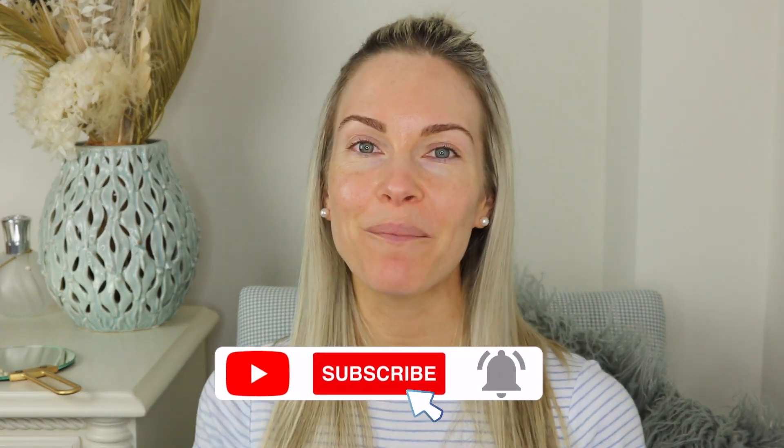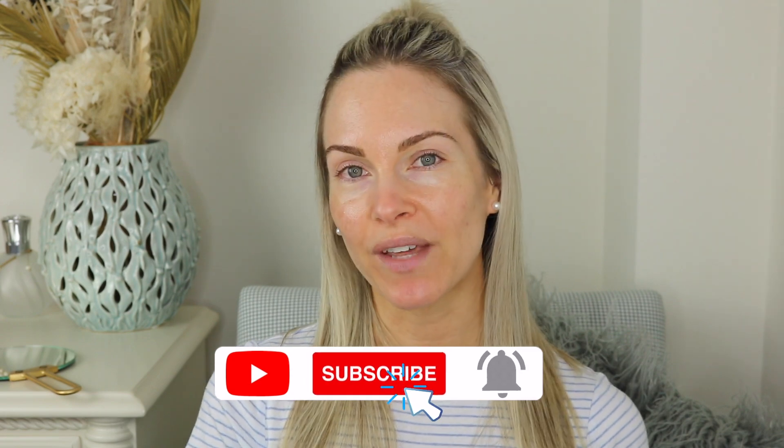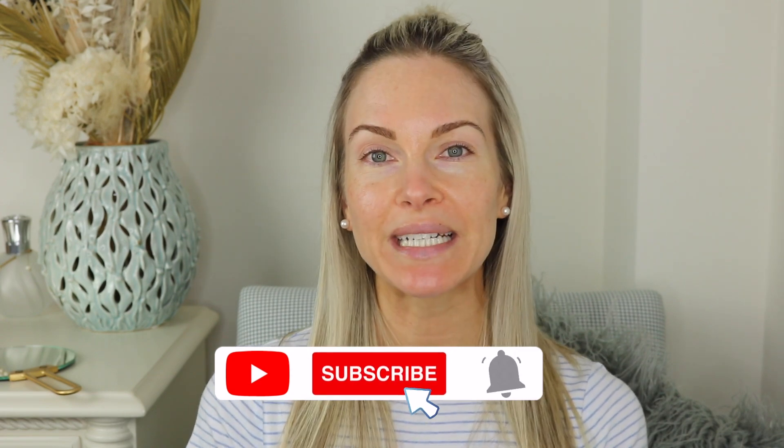Let's get right into it, but don't forget to subscribe and ring that notification bell, and also give this video a big thumbs up. Before we get into this video, I do want to let you know that I've been self-tanning, so my neck is darker than my face.